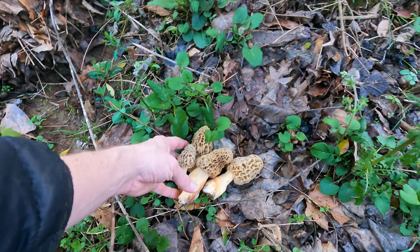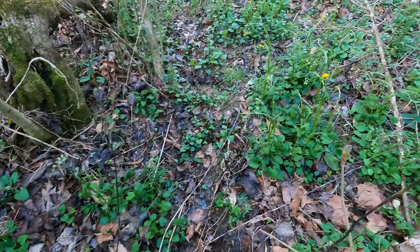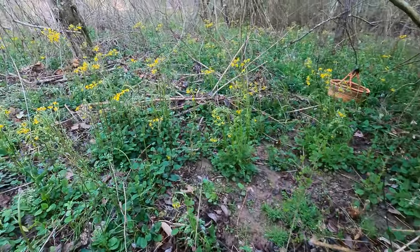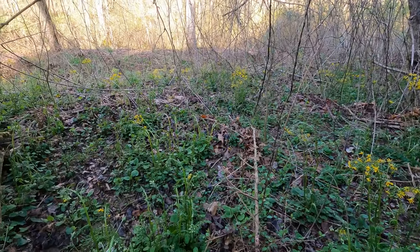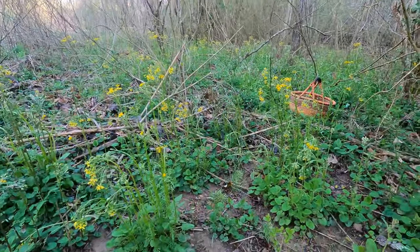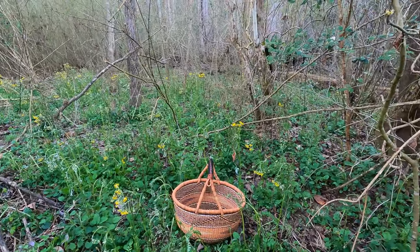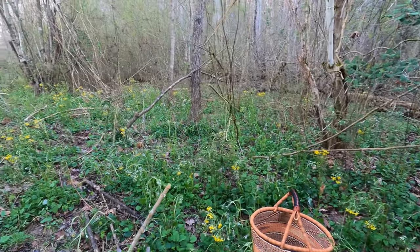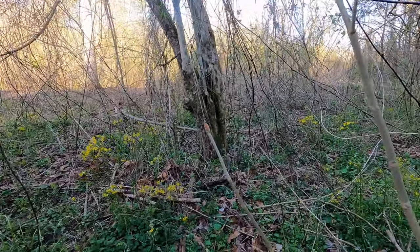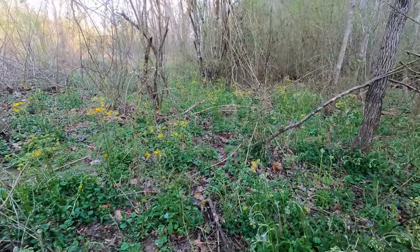I'm plucking these just because I'm filming — it doesn't make any difference. Normally I do like to cut them so that I don't carry dirt into my basket, but that's what you carry your little brush or your mushroom knife for. I always thoroughly clean my mushrooms before they go into my basket, and then I cover them with a cloth while I'm carrying so that I don't get twigs and other detritus into my basket to destroy my hard-won culinary delights.